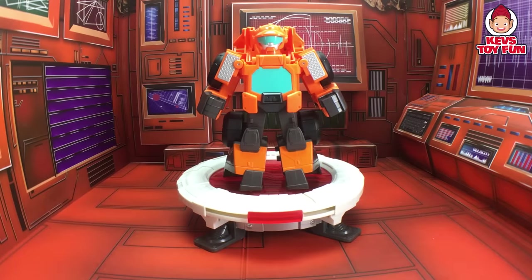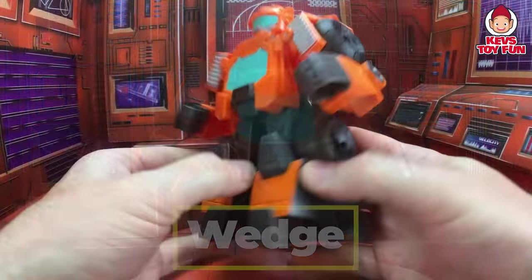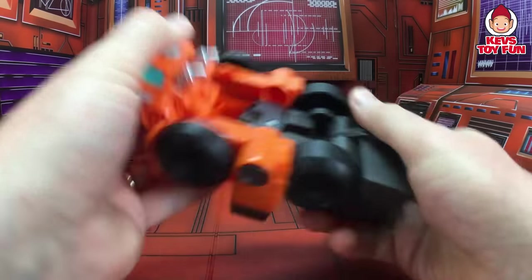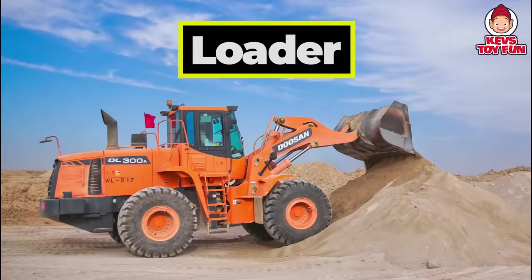Oh my gosh! He's a big one! This is Wedge. Let's see what he transforms into. Let's find out. It's a truck — it's a loader. How cool is that? Cool, it's a loader.